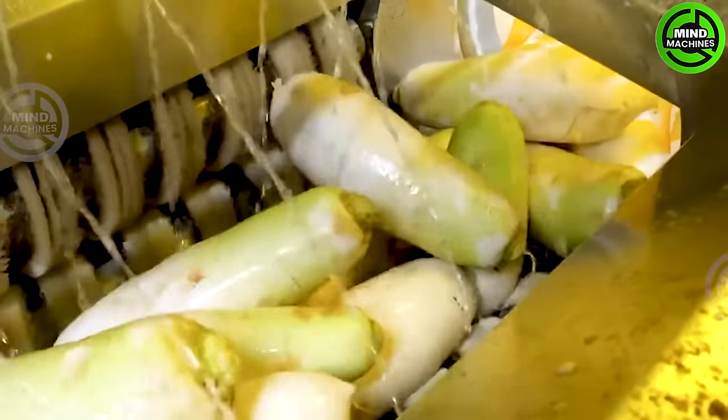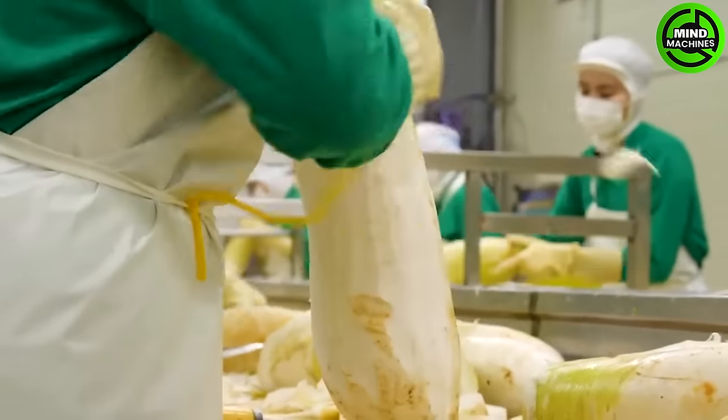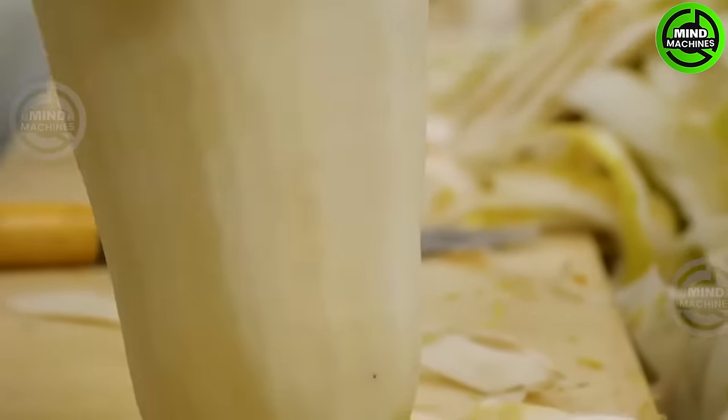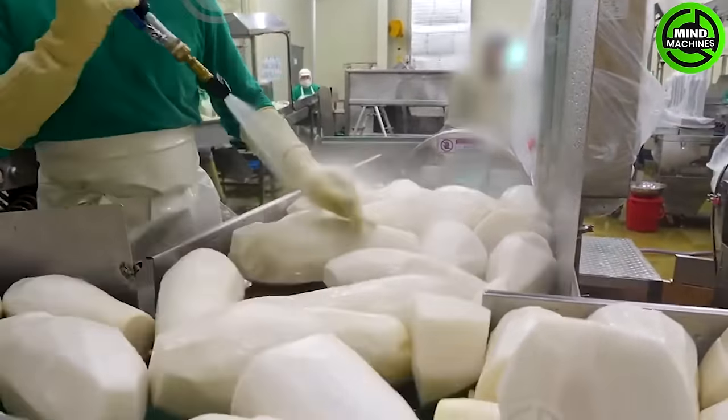The processing line for root vegetables is a state-of-the-art and automated system that creates a seamless and efficient production process, starting from the harvesting of the vegetables. This production line not only brings convenience, but also ensures high quality.